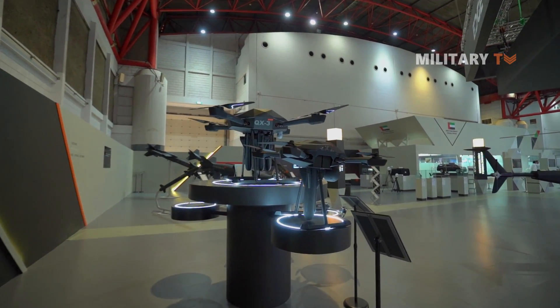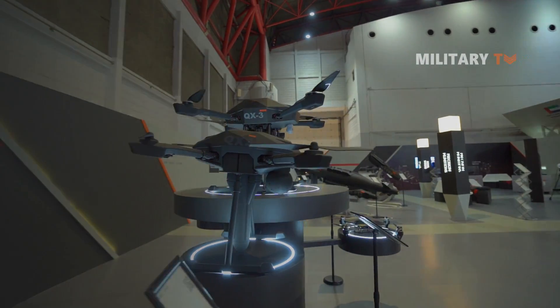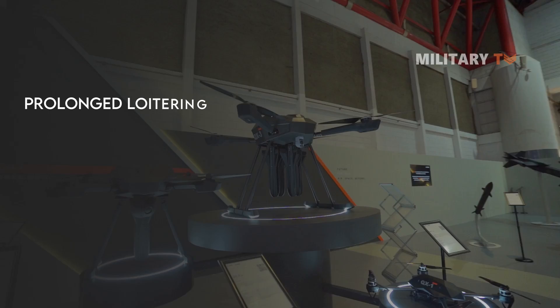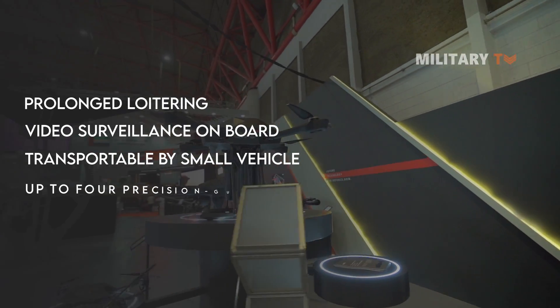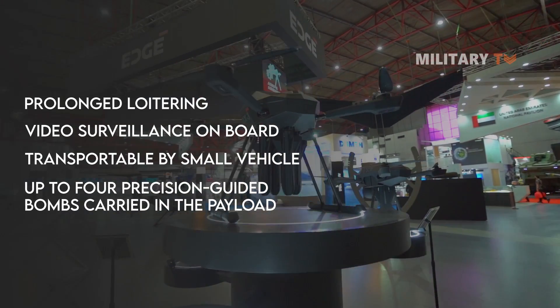In brief, the important features of the QX-3 loitering munitions include prolonged loitering, onboard video surveillance, transportability by small vehicle, and up to four precision-guided bombs carried in the payload.